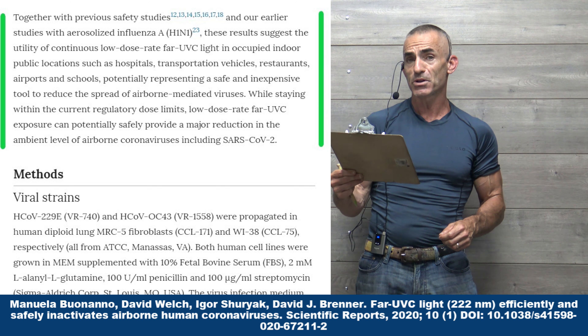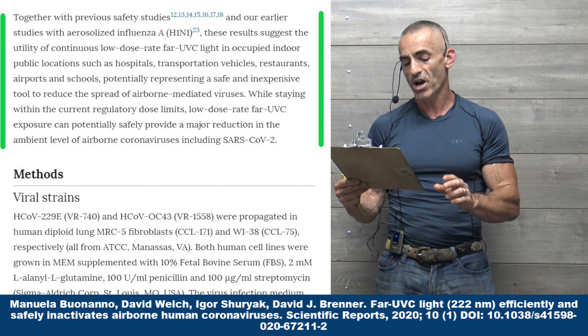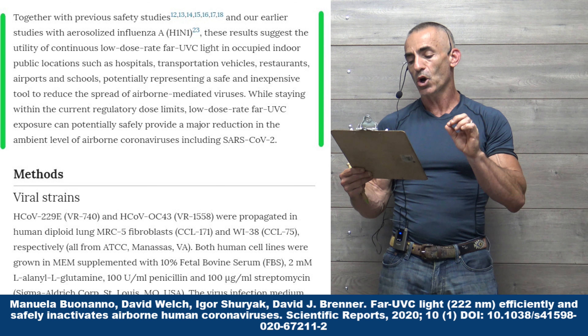Again, utilizing the word 'kill' — subjective. To reiterate: as all human coronaviruses have similar genomic size, a key determinant of radiation sensitivity, it is likely that far UVC light will show comparable inactivation efficiency.